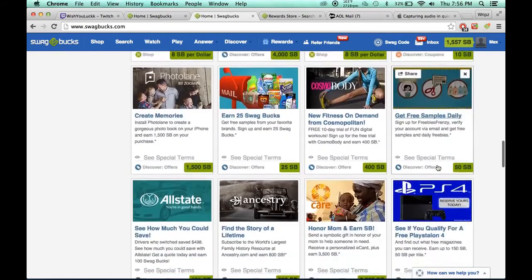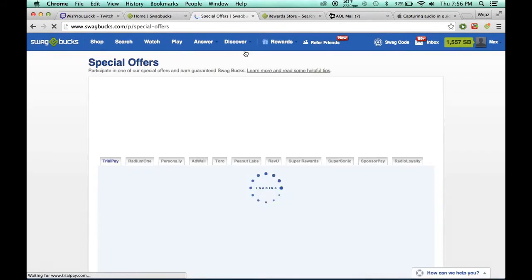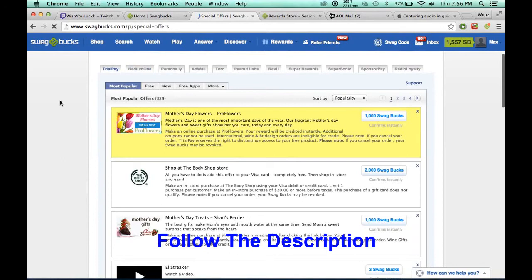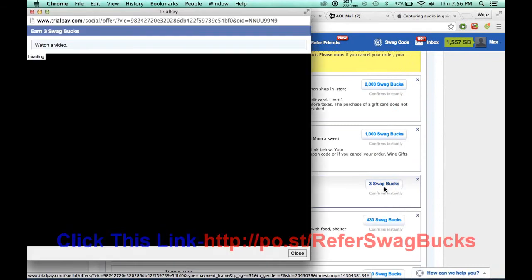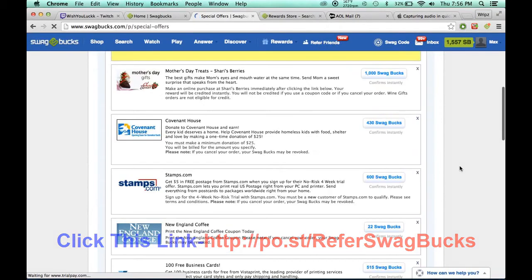Five right here — do all the little ones. I highly recommend going to Discover, Special Offers, and Trial Play. I usually only use Trial Play. And three Swagbucks — easy, 30 seconds. All you got to do is throw it up there and click off. Three Swagbucks instantly.